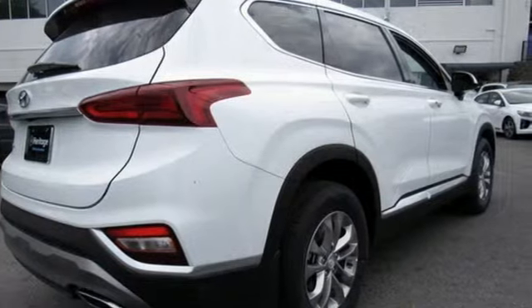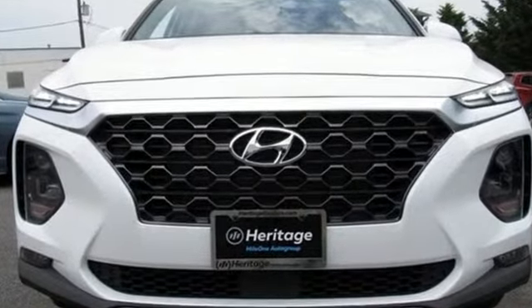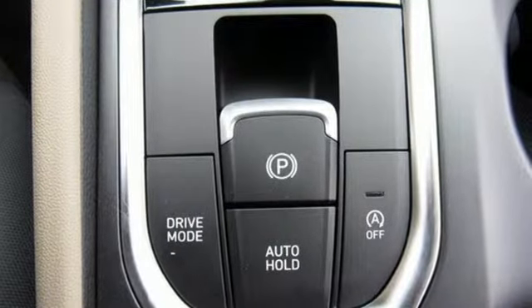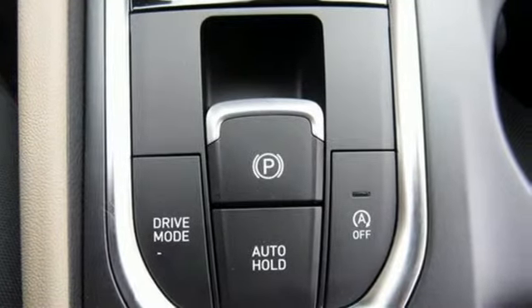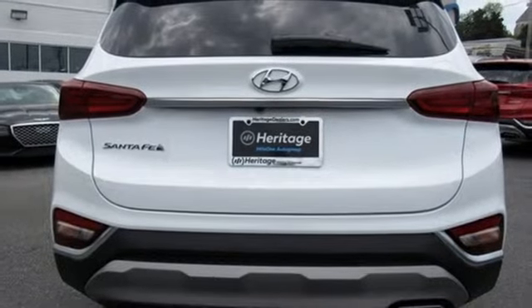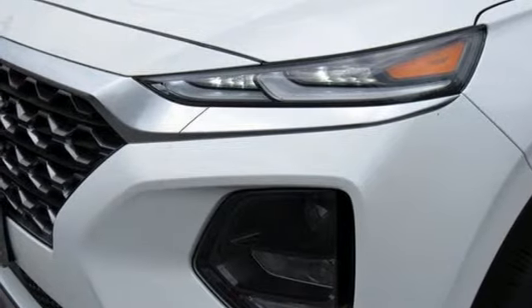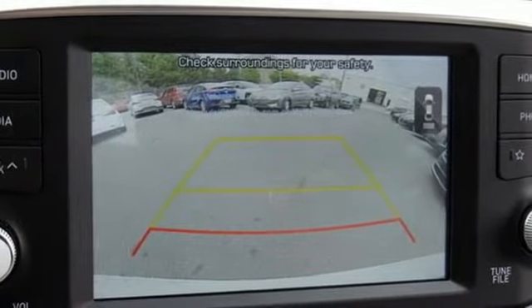Bluetooth streaming audio. Power heated mirrors. Front heated bucket seats. Doors and push button start proximity key. Manual tilting steering column. Engine auto stop start feature. Aluminum wheels. Gas pressurized shocks. And automatic transmission. Driving is believing.